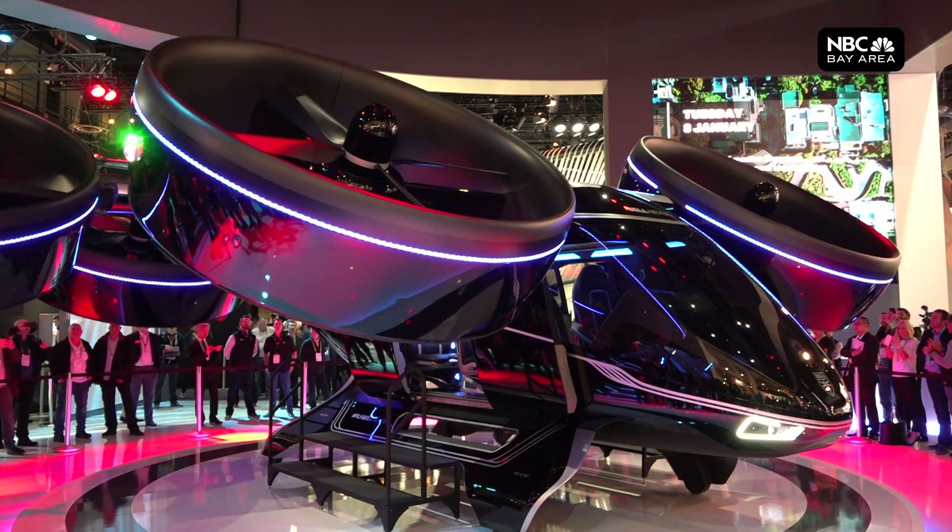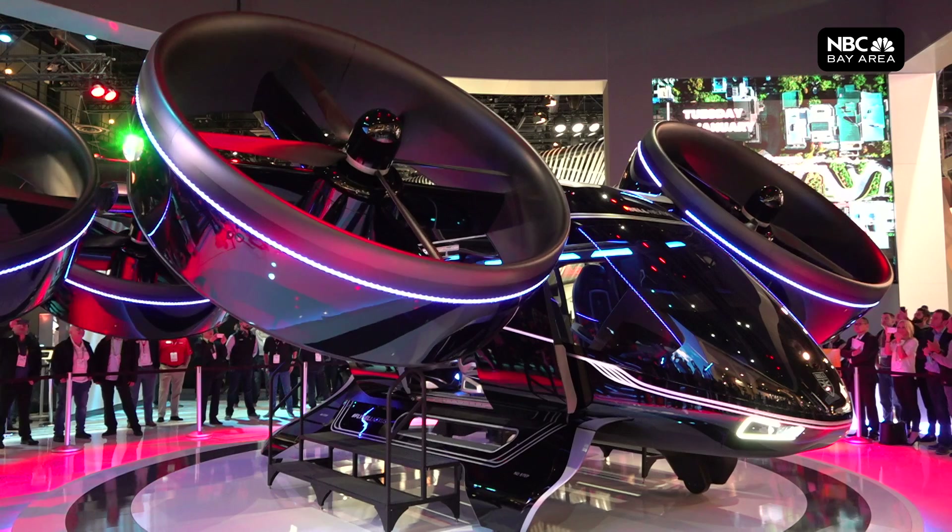The makers of Bell Helicopters are in talks with Uber to launch the Nexus as a quiet flying taxi. If you're 1,000 feet below that aircraft, you won't even know that it's there unless you look up.